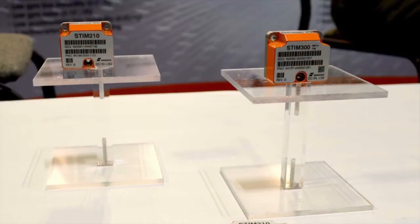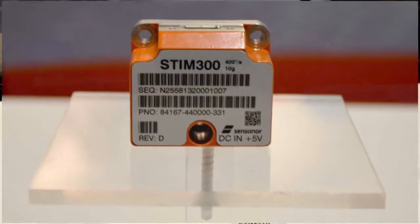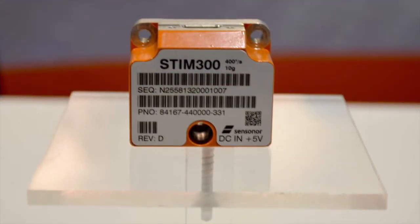We complement the people here who are building GPS and GNSS receivers. We provide inertial systems that they can integrate to deliver navigation solutions when they lose GPS, and also to put on platforms for stabilization and things of that nature.